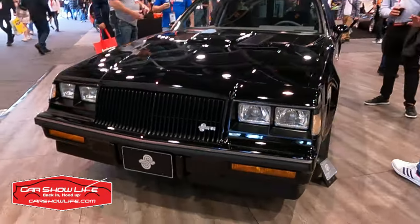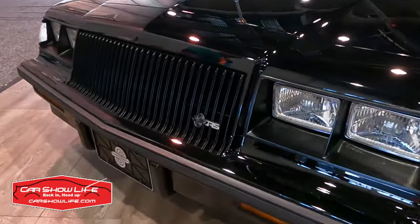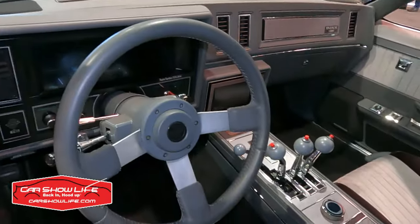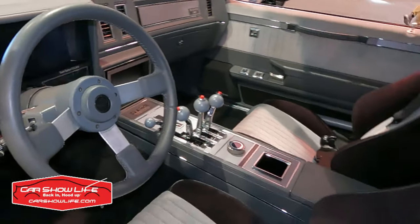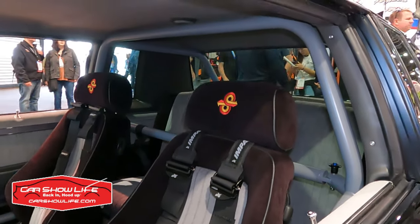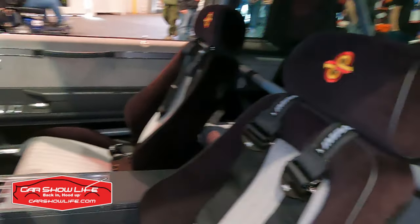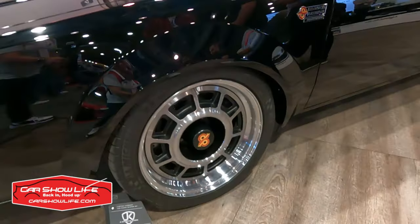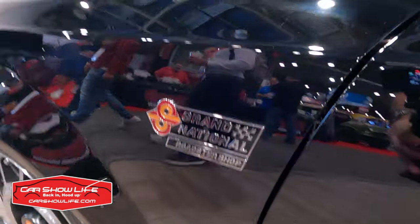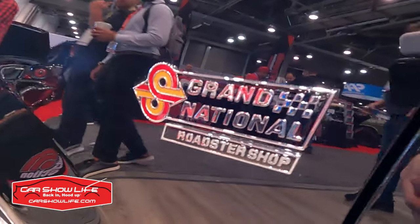Leading up to SEMA, Roadster Shop had been teasing this build to debut at their booth at SEMA 2022. It is a Buick Grand National that has been resto-modded with a Roadster Shop chassis. Roadster Shop did the build, the paint, and the engine work. They had a little help from Avant-Garde for the interior, and Greening did the one-off Buick Grand National-style big 20-inch wheels. The original Grand National power plant — the 3,800 turbocharged V6 — is long gone. In its place, an LS3 with twin turbos putting out about 1,200 horsepower.